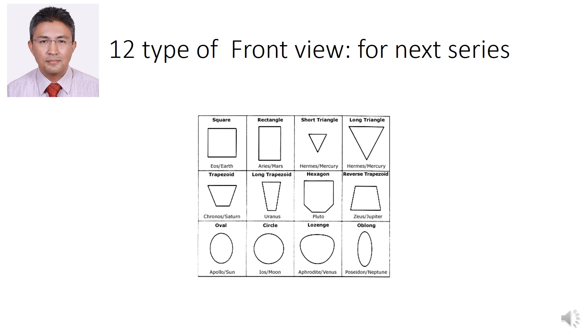Next, we're going to talk about the 12 types of front views: the square, the rectangle, the short triangle, long triangle, trapezoid, long trapezoid, hexagonal, reverse trapezoid, oval, circle, orange, and oblong. Well, that'll be in the next series.